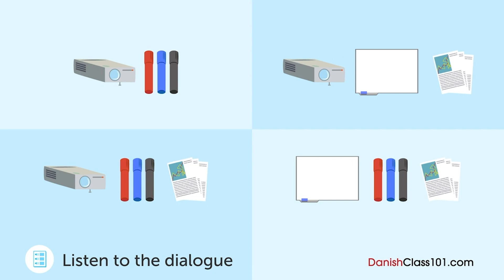Lad os se, hvad ellers? Tjekkede du whiteboardet? Ja, jeg gjorde. Sommetider har man ikke nok blik i dem. Fik du en chance for at tjekke dem? Ikke endnu, men jeg vil sørge for at gøre det senere. Ja, vær så venlig at sørge for at gøre det i dag.